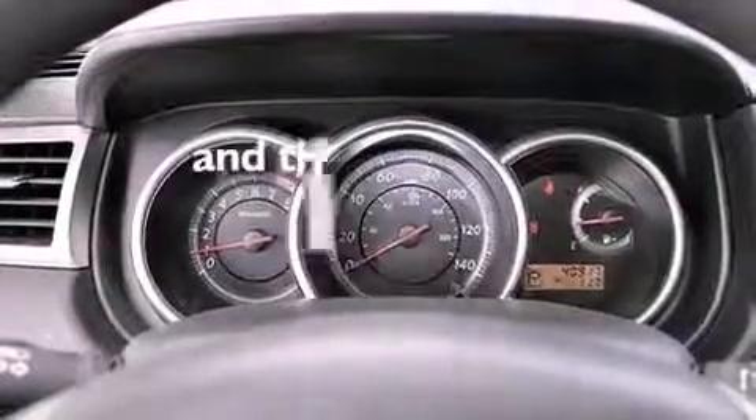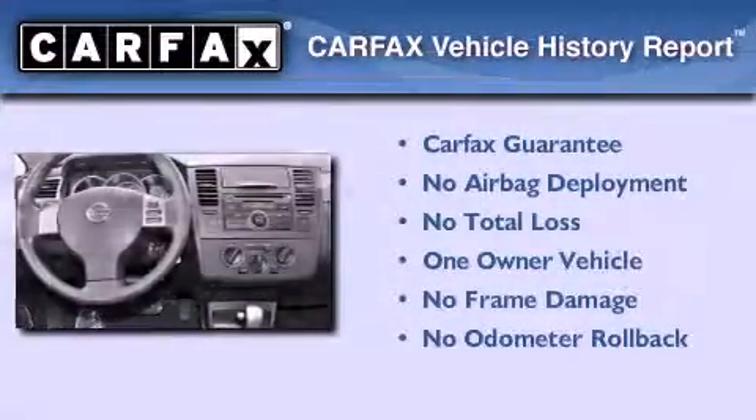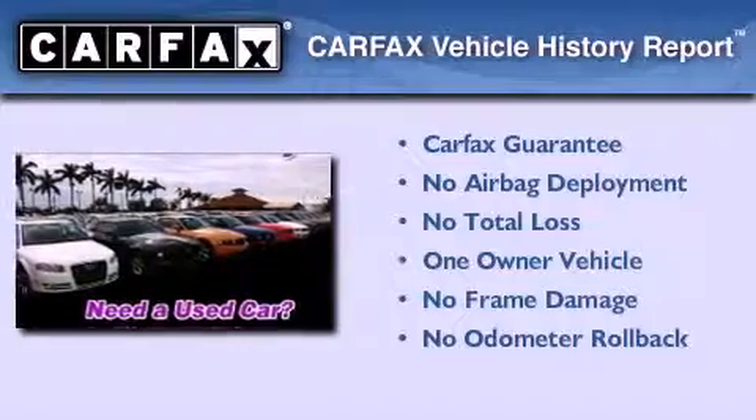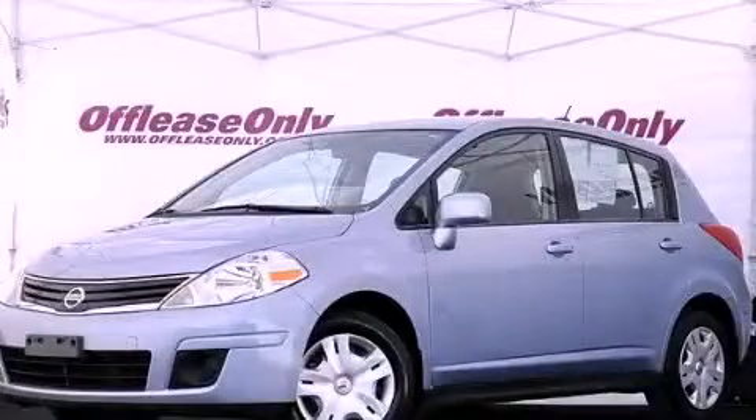This vehicle has less than 41,000 miles. This Nissan has had only one owner and it qualifies for the Carfax buy-back guarantee. Stop by today and test drive this automobile for yourself.